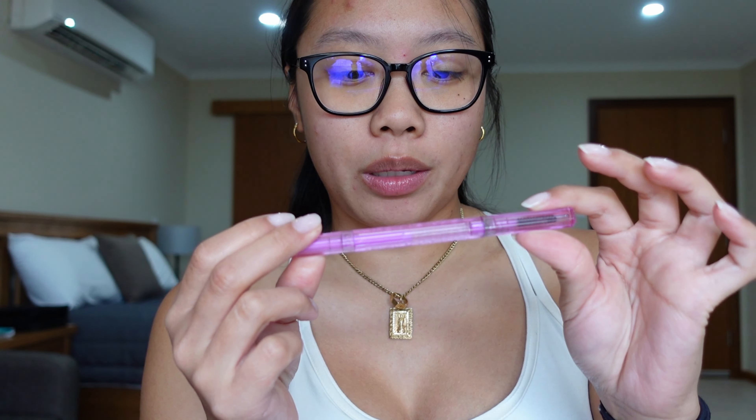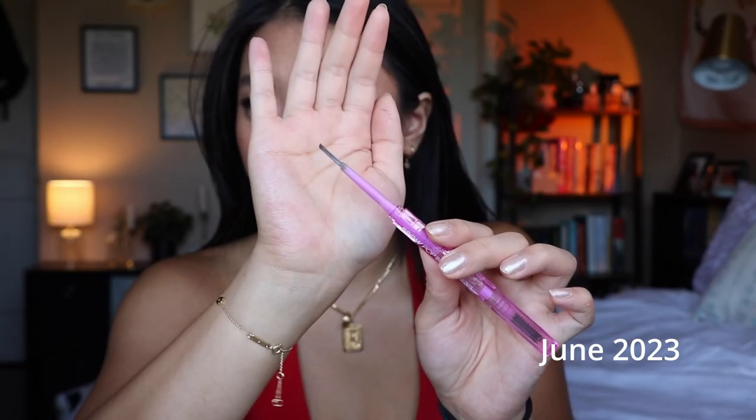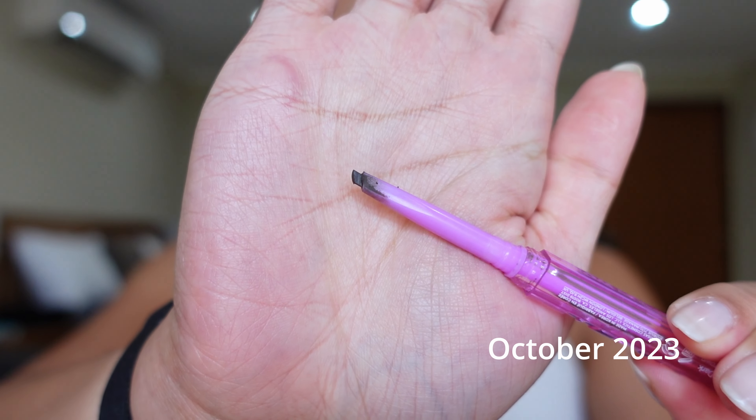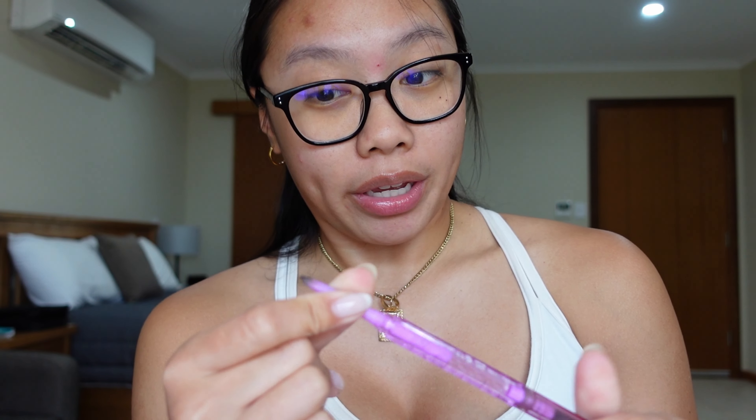The last item is my Kosas Brow Pop in the dark brown shade, and I am so close to being done with this. I foresee myself finishing it in the next month or two — definitely before December. I just have so little product left, and I might have to pick up a new brow pencil here since I don't have a backup. You guys know how I feel about this by now — it's a brow pencil, nothing super revolutionary but nothing bad about it either. I just need to be done with it.